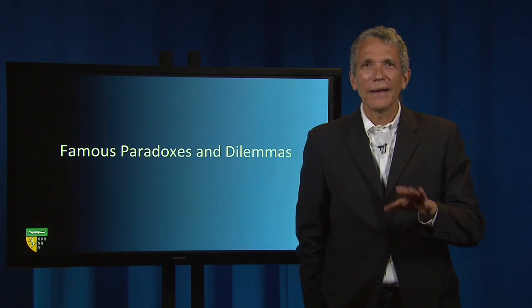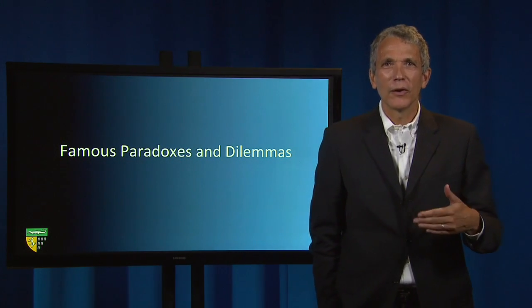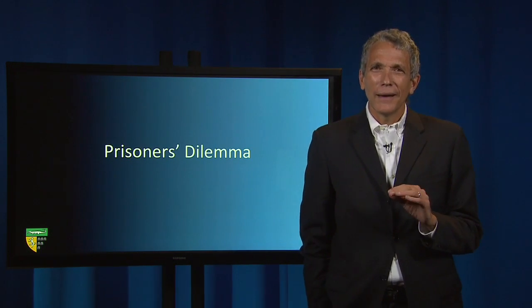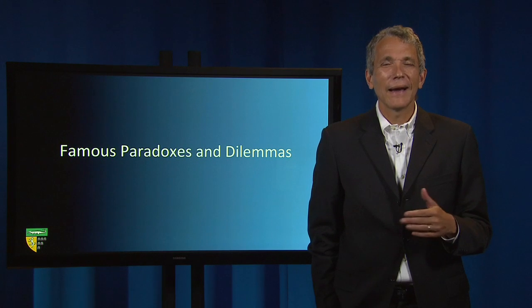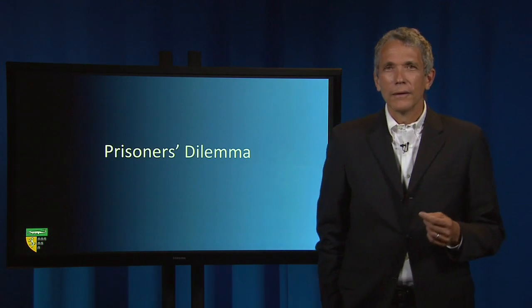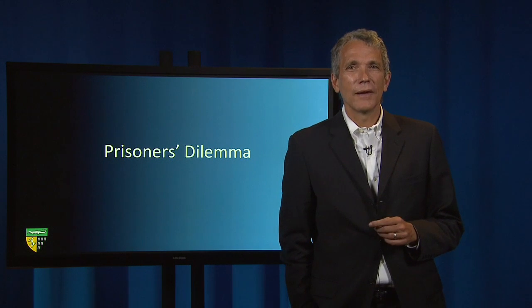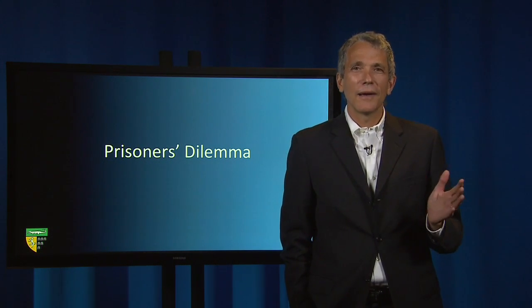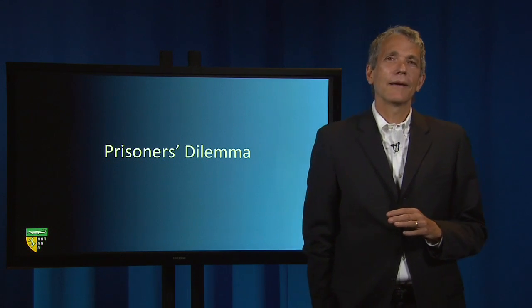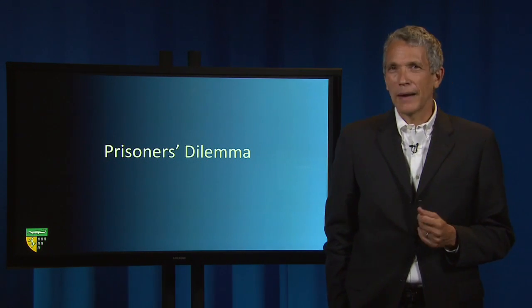You may already have learned about many of these in college and can skip parts of this lecture, but if you haven't heard of them, you're likely to hear about them in law school. First, let's look at the Prisoner's Dilemma. It's the most famous game in all of game theory. Imagine two prisoners are being interrogated in separate rooms about a bank robbery.